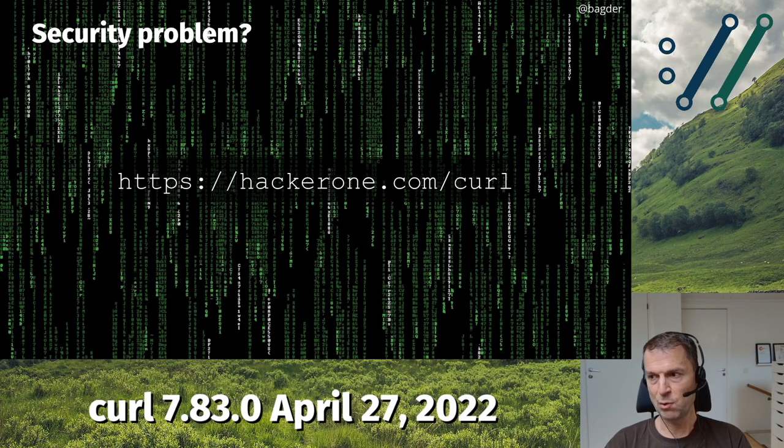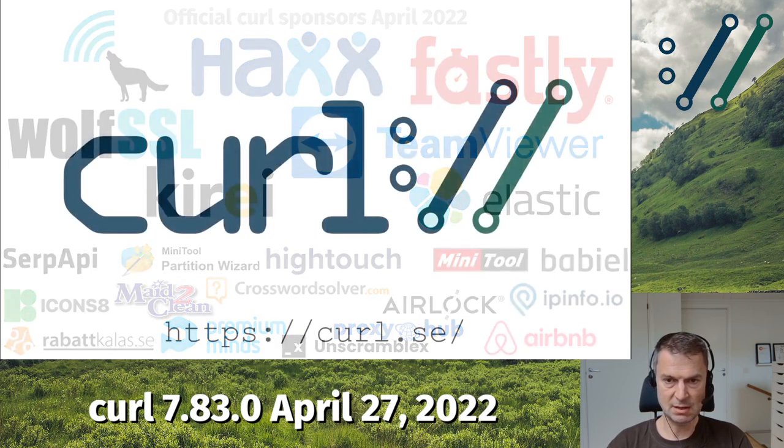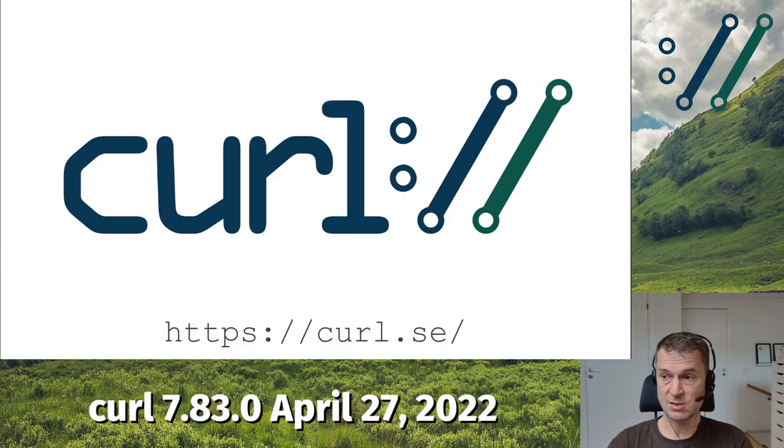Thanks to these sponsors — we have a fund and these are recurring donators. We use the sponsored money to pay for developers to attend curl-up, pay for bug bounties, and pay for other curl-related things like stickers and marketing. Whatever you sponsor to curl, we promise to spend it on curl-related activities. There aren't that many big fancy company names in that list, but they're all awesome. Thank you for listening to this presentation and see you in eight weeks.